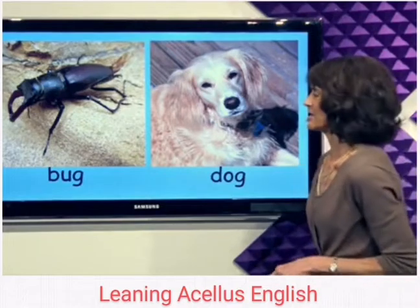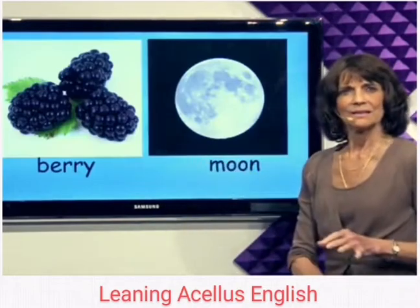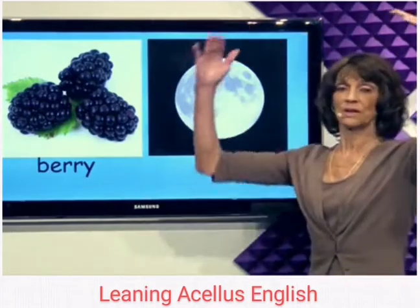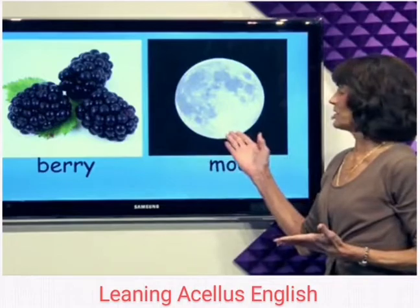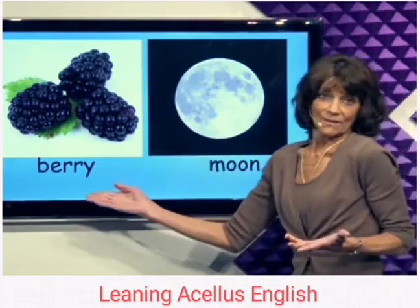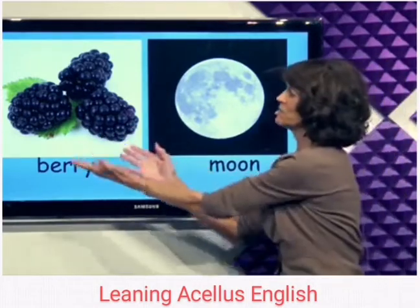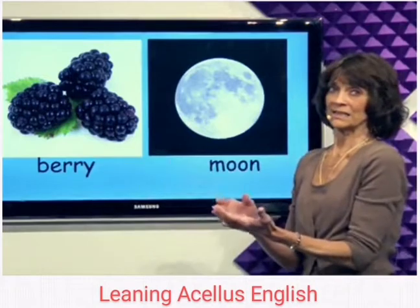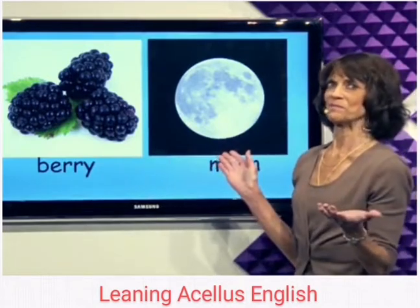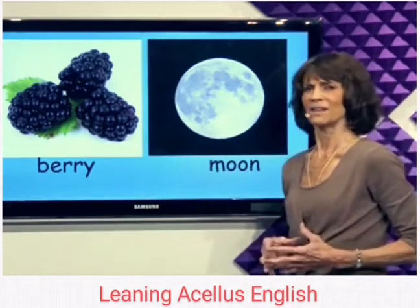Some nights the moon is full and beautiful. This is a full moon. On a night with a full moon, take some berries outside and eat your berries under the moon. Berries and moon — they kind of go together.